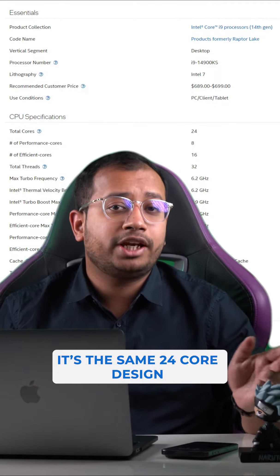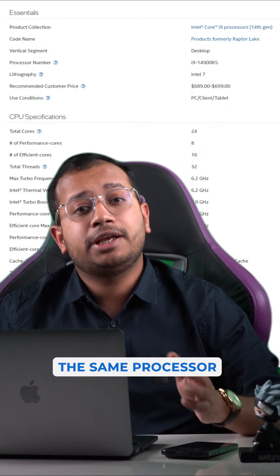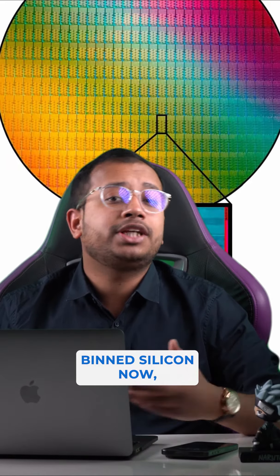It is the same 24-core design with 8 performance cores and 16 efficiency cores. It's fundamentally the same processor, except that in ideal situations it can clock about 3% higher, and it's likely using better-binned silicon.